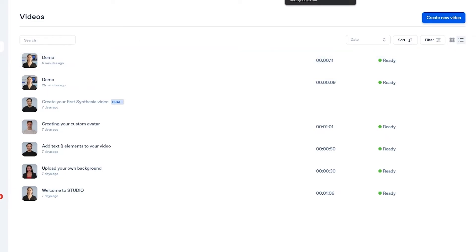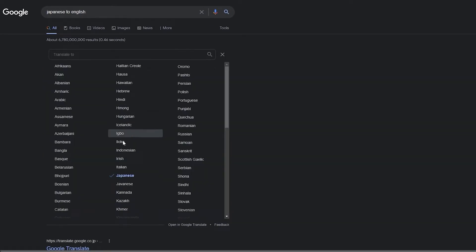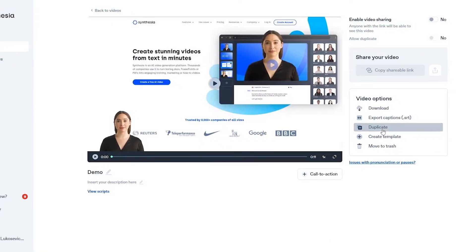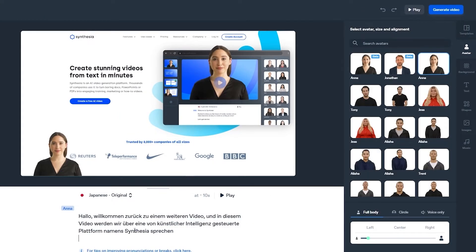Let's go ahead and try it in German and see how good that sounds. I'm going to copy the script and translate it to German. Let's go ahead and listen: 'Hallo, Willkommen zurück zu einem weiteren Video. Und in diesem Video werden wir über eine von künstlicher Intelligenz gesteuerte Plattform namens Synthesia sprechen.' I'm not the best German speaker, but from what it sounds like, it sounds really good. If any of you are German, do let me know how good the German sounds in the comment section, and same for Japanese.